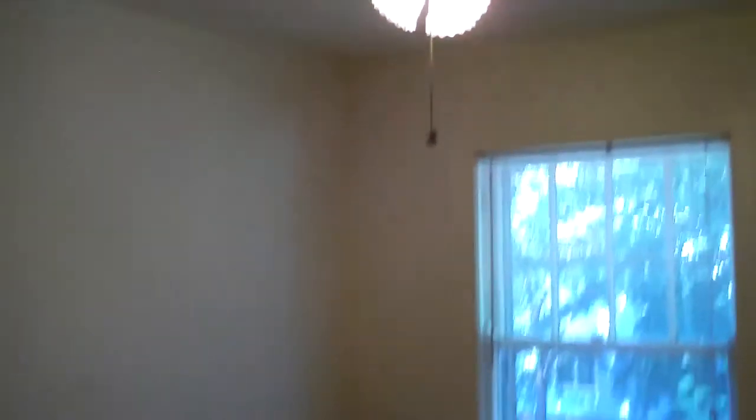Here's the bedroom with a large window, another three-speed three-light ceiling fan, and hardwood floors.